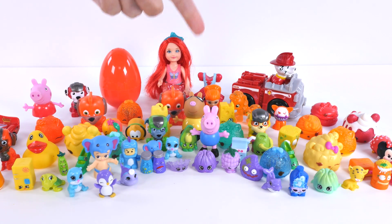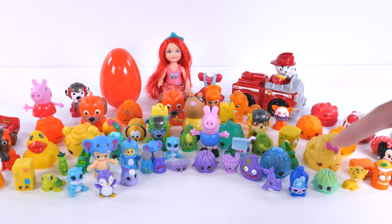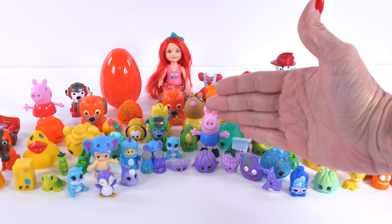And as you can see in the back, I have divided up lots of our favorite characters in the colors of the rainbow. Red, orange, yellow, green, blue, purple.